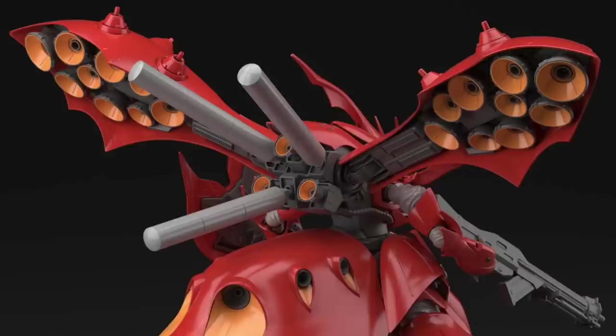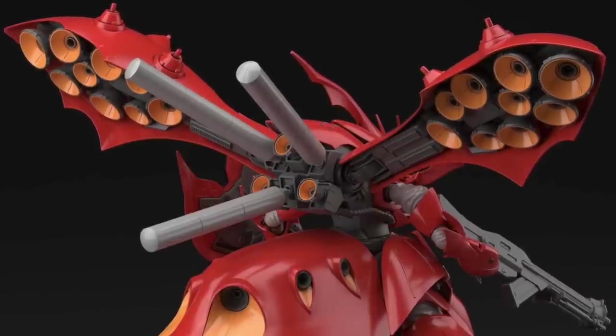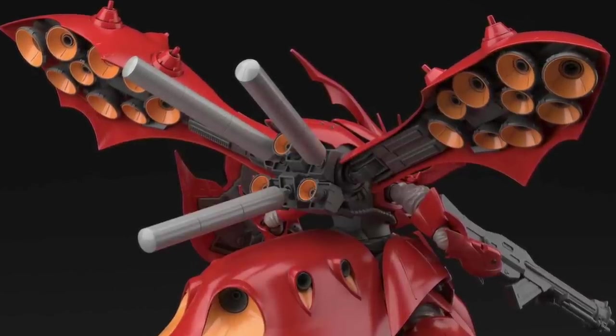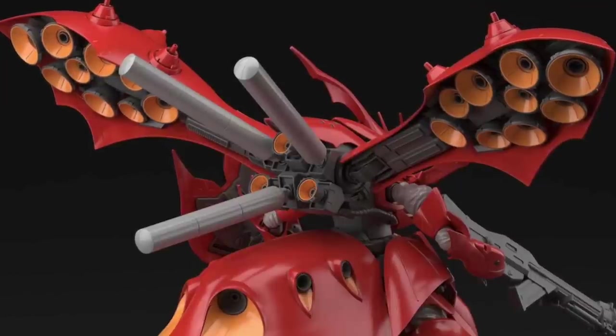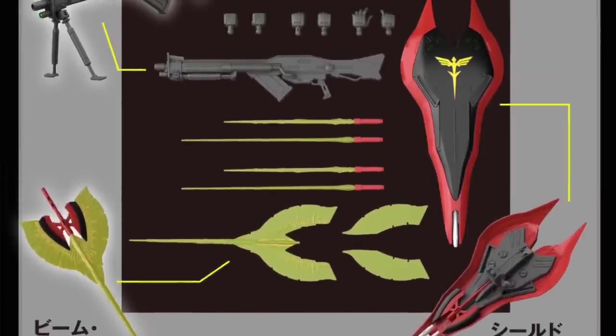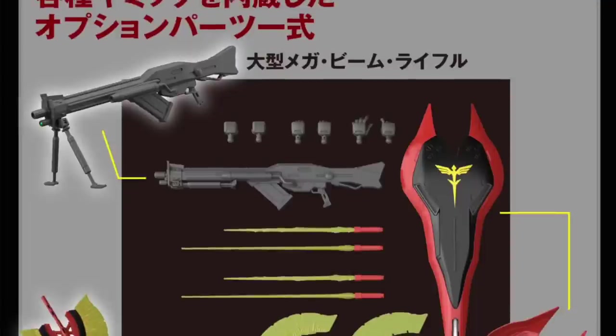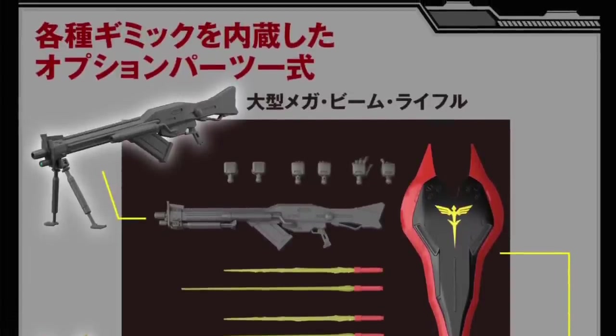Two big announcements today — the thrusters on the back of the Nightingale mobile armor look fantastic. In terms of details, you can probably panel line and scribe your own panel lines on the Nightingale if you want to. I was also expecting the Figure-rise Standard to show more characters from the Gundam SEED universe.